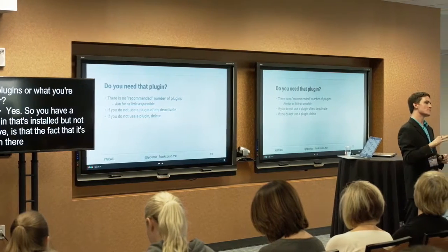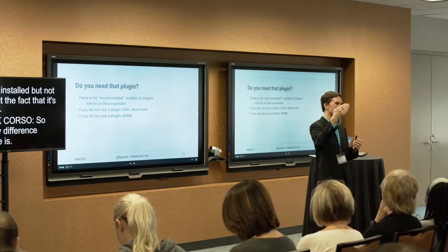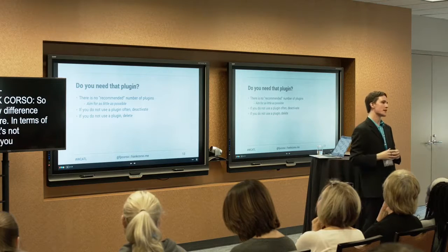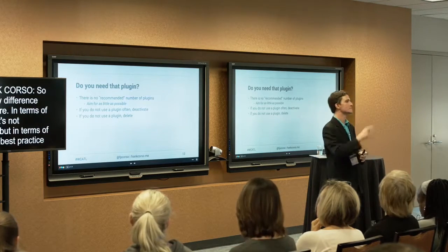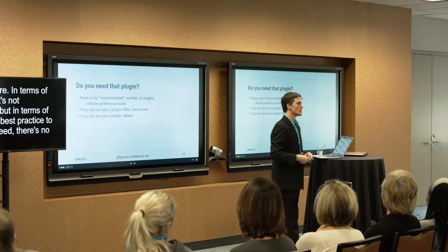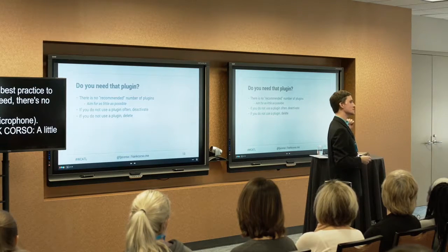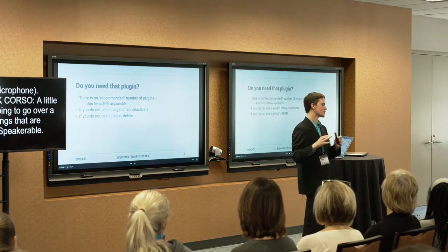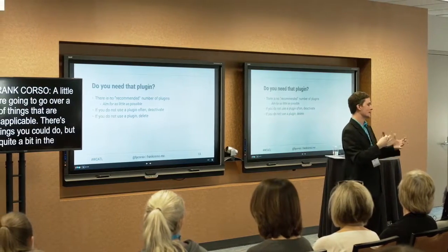In terms of speed, an inactive plugin's code isn't being run, so there's no performance impact. But in terms of security and best practices, it's still probably best to delete it if you're not using it. Regarding WooCommerce specifically — we're going to go over a couple of directly applicable things in a moment. There's a bit more beyond the standard steps for WooCommerce, but quite a bit of what we're covering is still directly applicable.